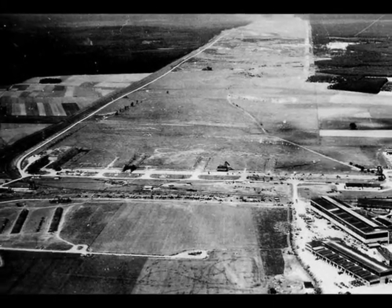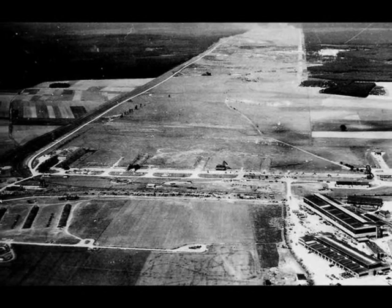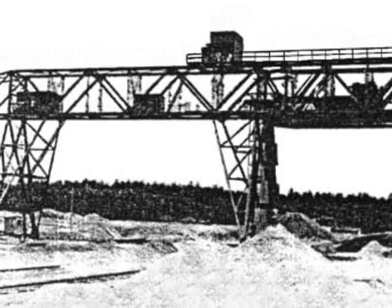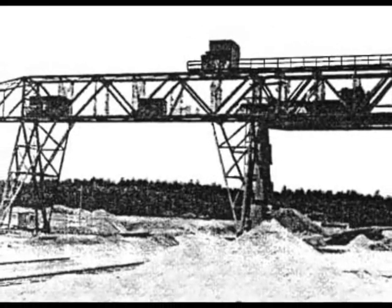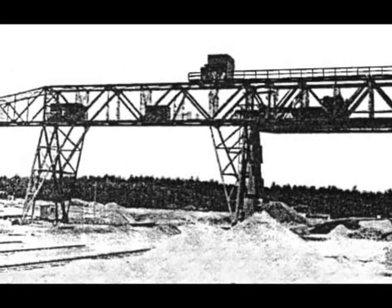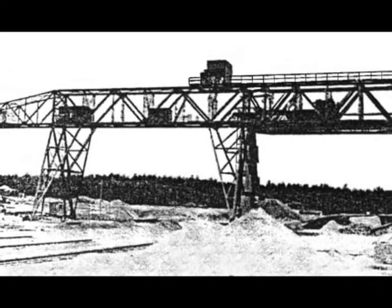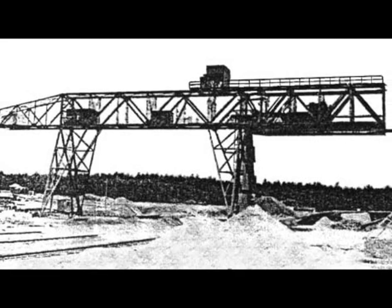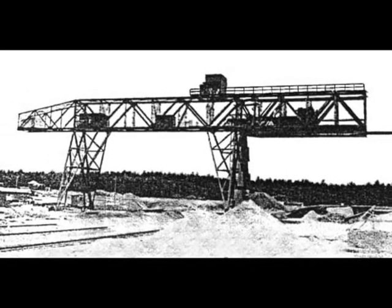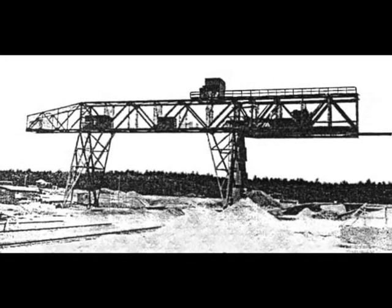The main firing front was situated at the southern end. One of the strangest constructions of the proving grounds was the gantry firing superstructure, which made it possible to fire vertically downward. This was done to test the roofs of fortifications of the Maginot type at point-blank range.